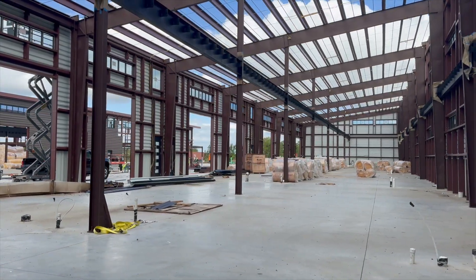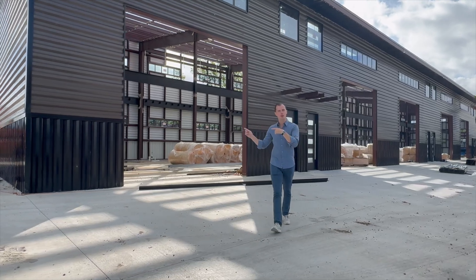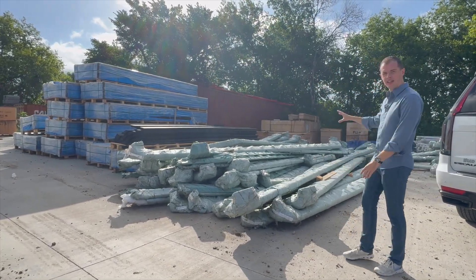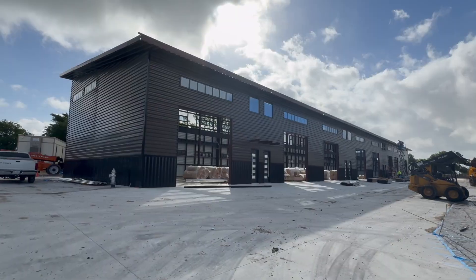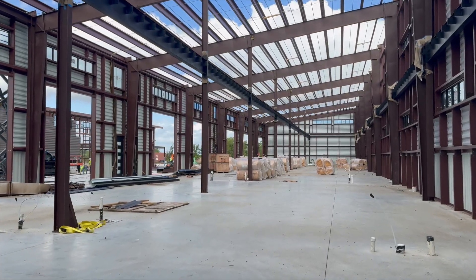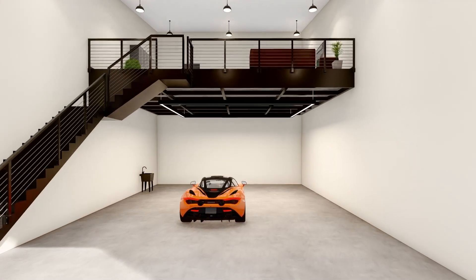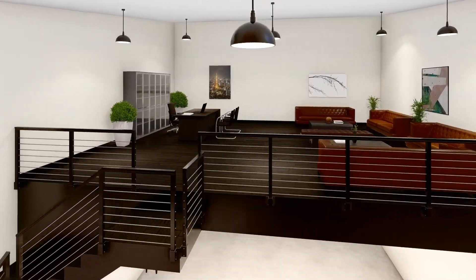Inside the units for building five, the main beam for the mezzanine has now been painted as well. Everything you see here is related to these mezzanines. The clear height underneath the mezzanine is 14 feet, and these are the gigantic powder-coated metal frame stairs that are going to lead up into the mezzanine.